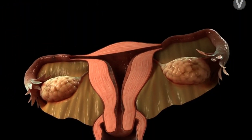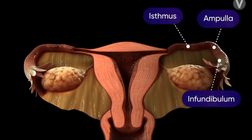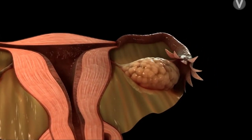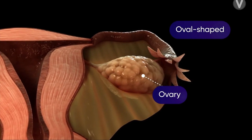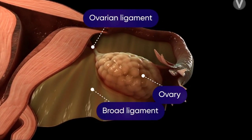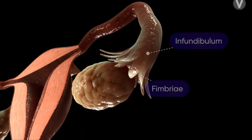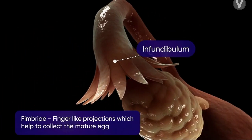On either side of the uterus are the fallopian tubes. They extend from the upper side of the uterus and lead to the ovaries. The ovaries are oval-shaped and are attached to the upper part of the uterus by the ovarian ligament, and behind it is located the broad ligament. Near the ovaries, a funnel-like structure is observed that helps to collect the mature egg.